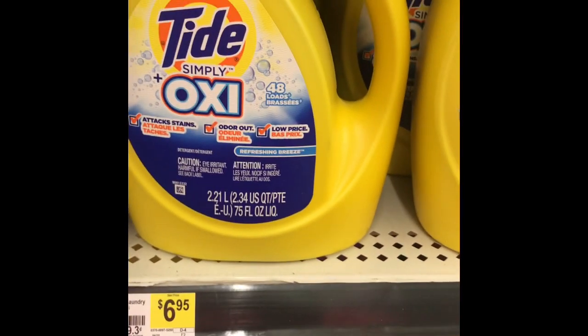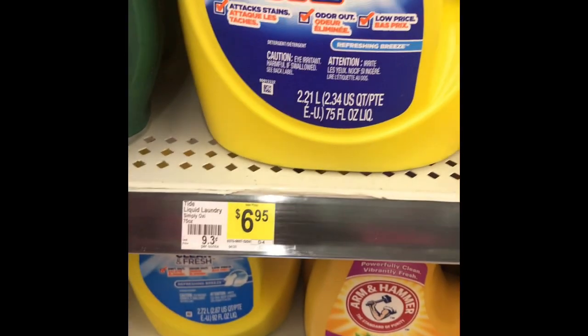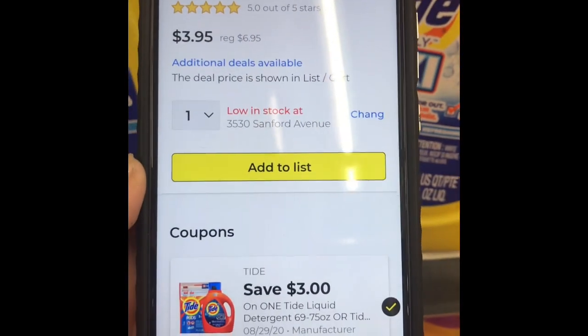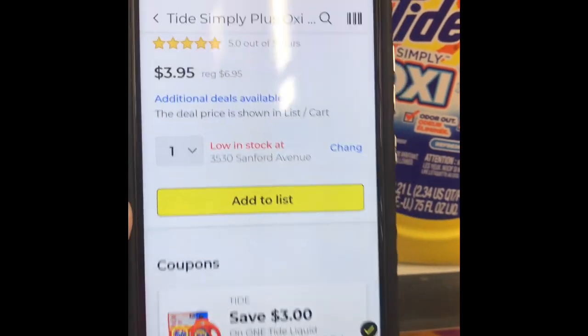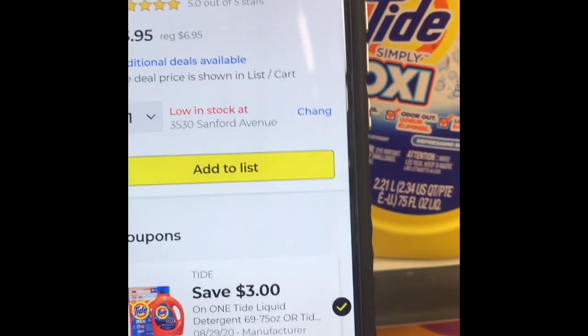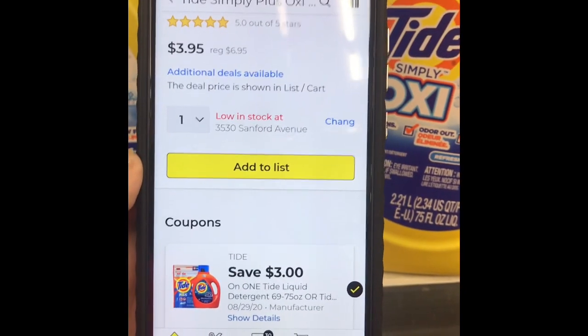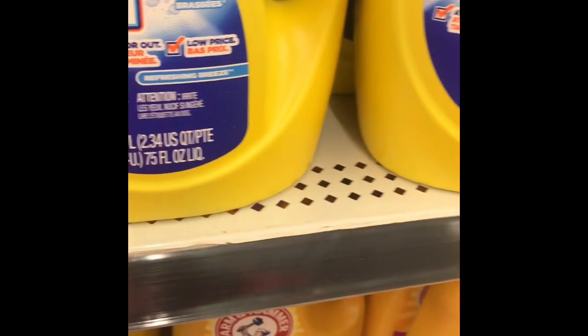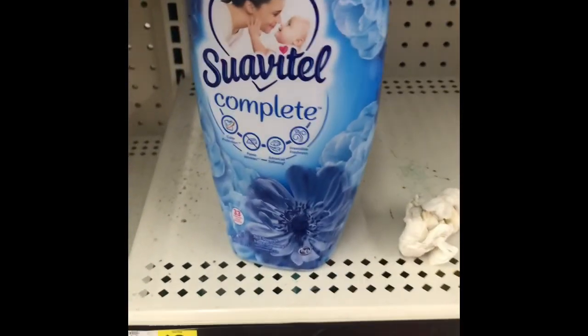The next item I'm picking up is Tide Simply with Oxy. This is $6.95 and we have a three-dollar digital coupon — I think it's the one for regular Tide, so maybe it's glitching, but we've been getting this for about a month now. That makes it $3.95. And the next item I'm picking up — not my tissue — is this Suavitel.